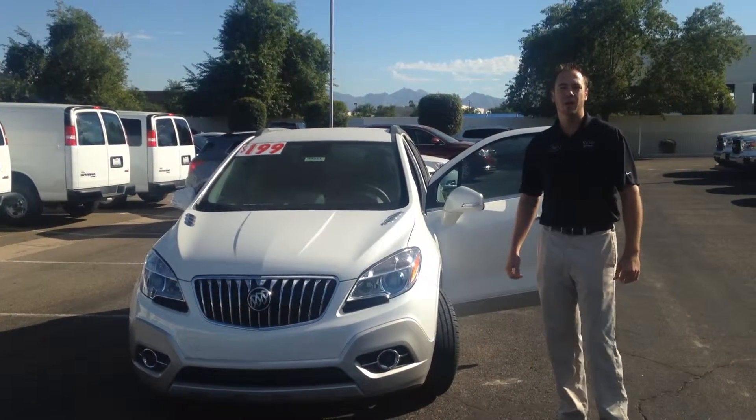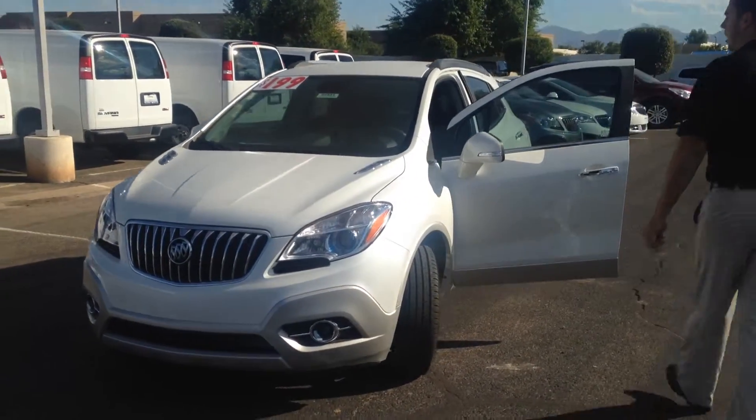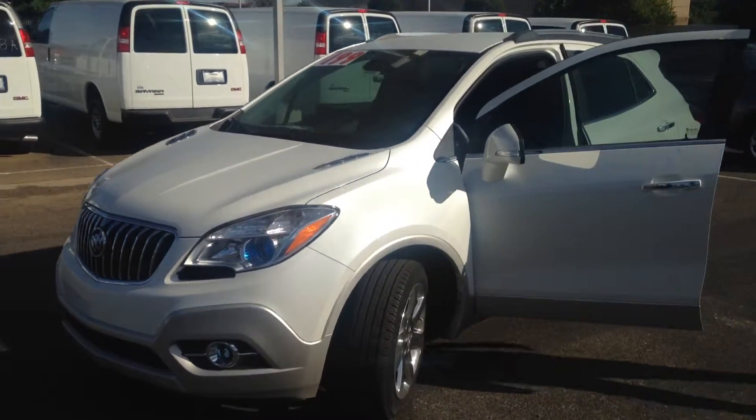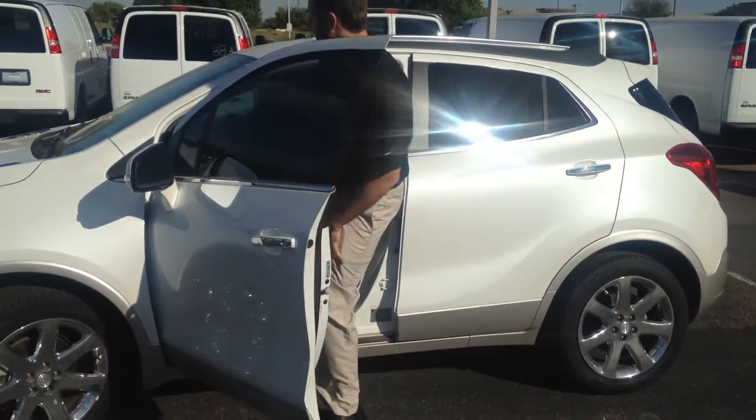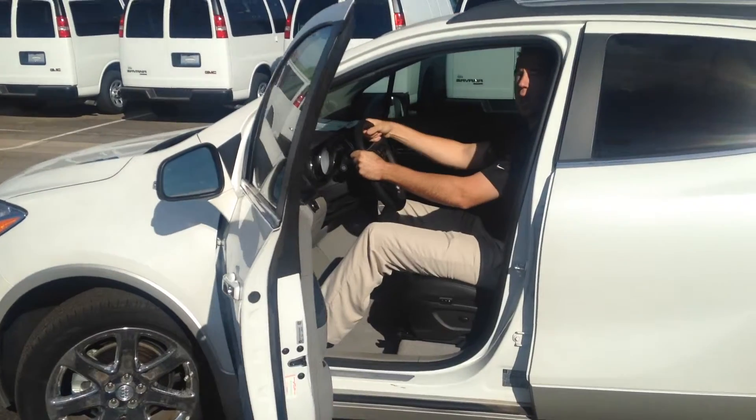Hey guys, this is Derek over Yates Buick GMC. I want to give you a quick overview of the all-new 2014 Buick Encore. I want to show you guys how roomy this vehicle actually is. As you can see, it's a lot roomier than it actually appears.